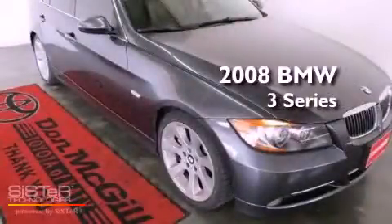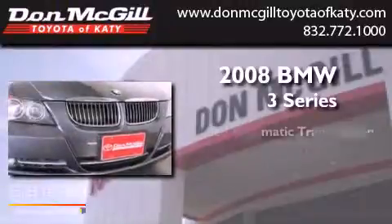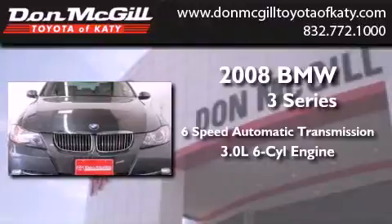This is a 2008 BMW 3 Series. This vehicle has seating for five adults and a 3.0 liter inline six-cylinder engine.